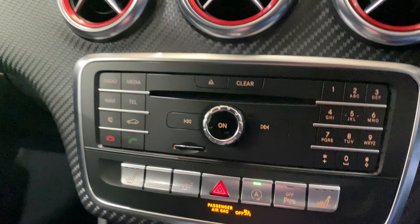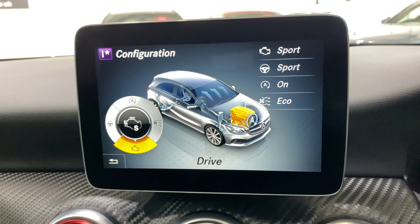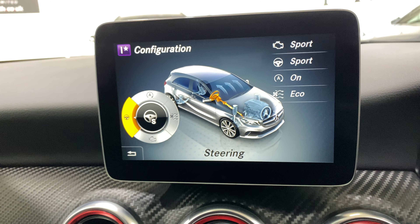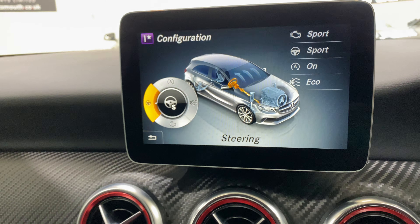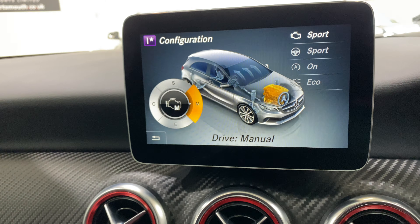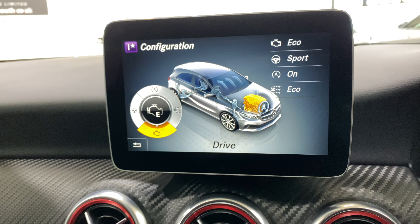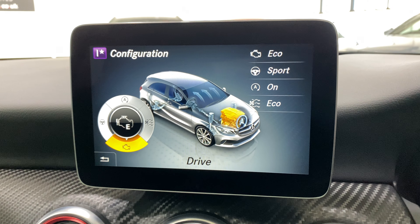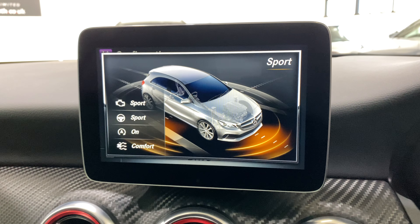We have a drive select button just down here. In this mode you can configure each of the options — steering, for example, you can have in sport or comfort. The engine mode can be set to sport, comfort, economy, or manual. And using the drive select button you can cycle through individual, eco, comfort, etc.